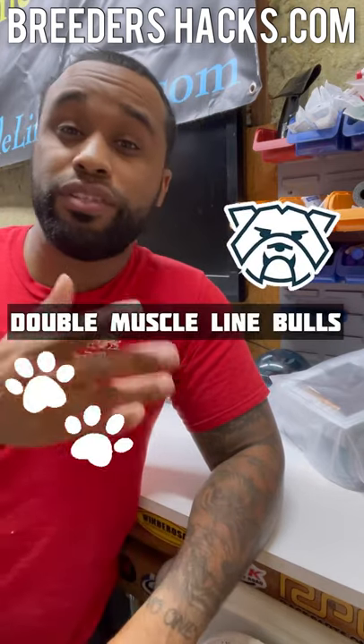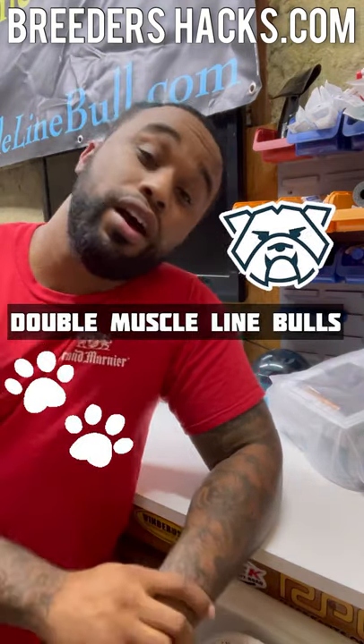What's going on, BullyFam? It's your boy, Mr. Double Muscle Line Bulls, bringing you another episode of Breeders Hacks.